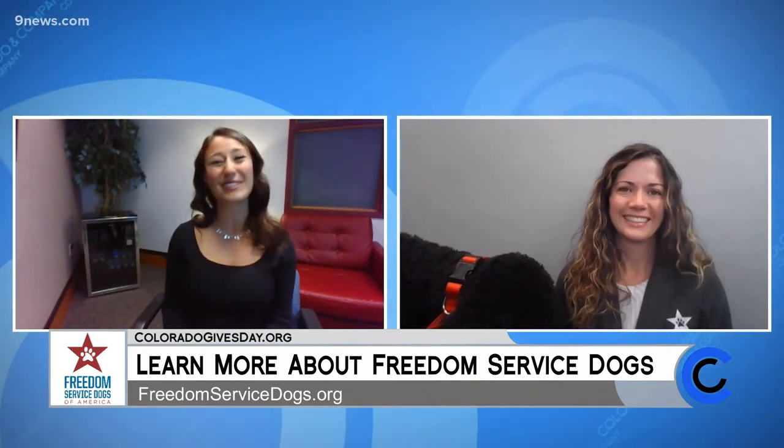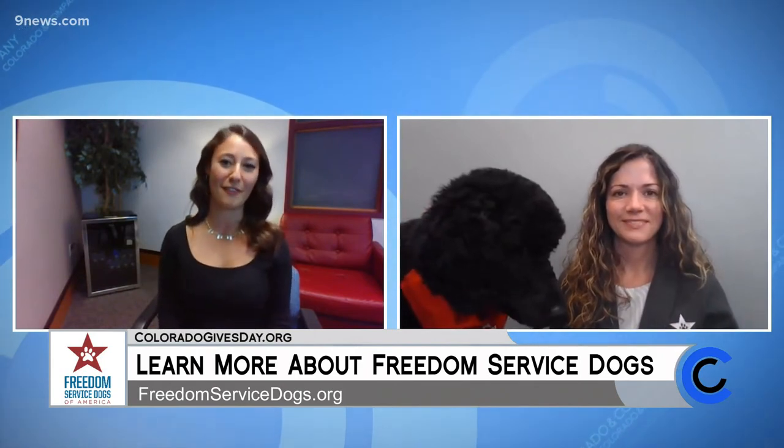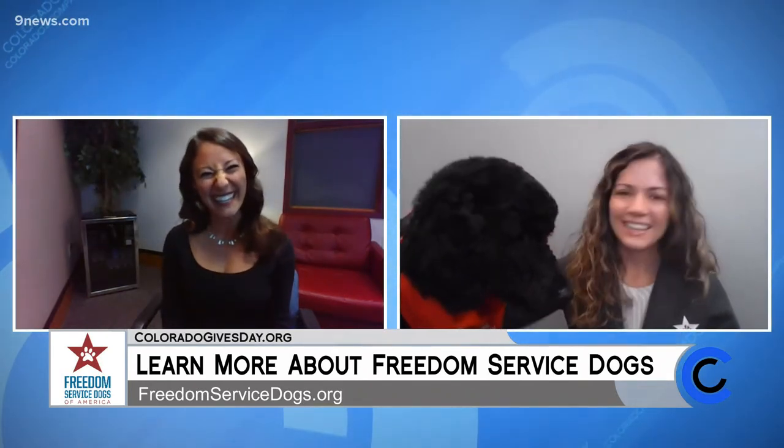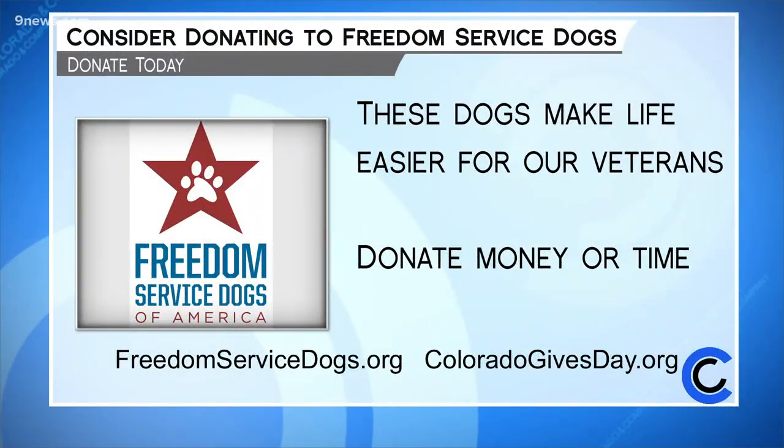Erin, we're really happy that you are a part of Freedom Service Dogs, and we're so happy for all the things you do and for making it just a little bit easier for the veterans who bravely fought and served for our country. Thank you so much, Erin — it's been a pleasure. And thank you, Chipper — you did great. These pups are making life a little bit easier for our veterans. Visit ColoradoGivesDay.org or head straight to their website, freedomservicedogs.org, to donate extra treats to these good boys and girls.